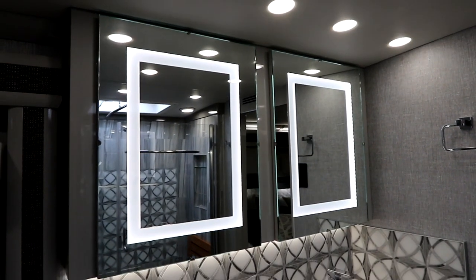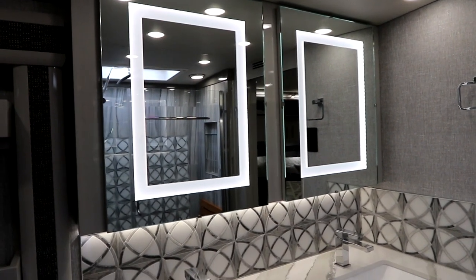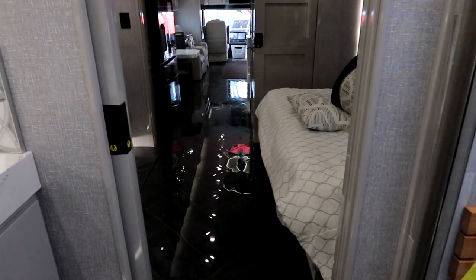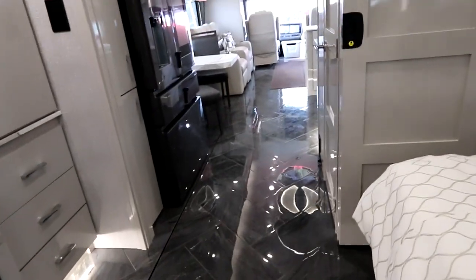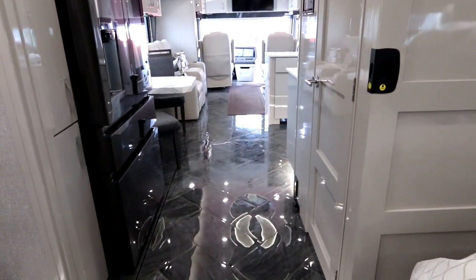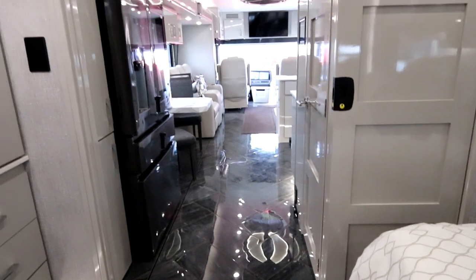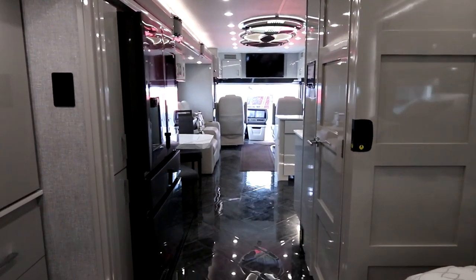His and her sinks with storage below and his and her medicine cabinets with backlit LED mirrors — just absolutely beautiful. Of course this coach sits on the Liberty chassis, has the steerable axle, has the front independent suspension, and a big powertrain — but the beauty beyond what you see outside is in the living inside.